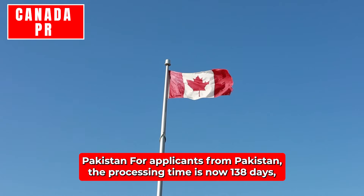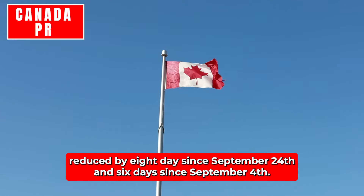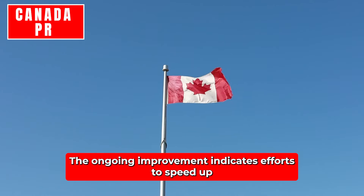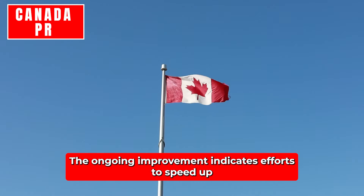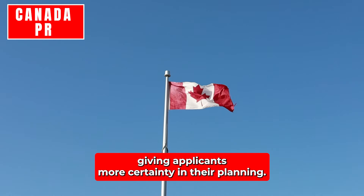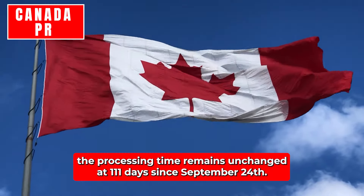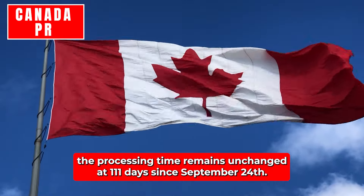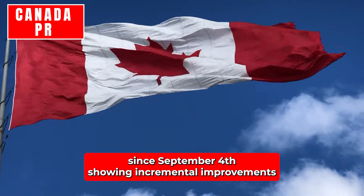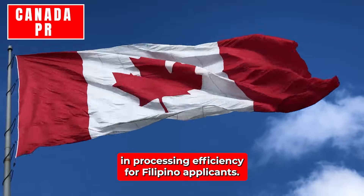Pakistan: For applicants from Pakistan, the processing time is now 138 days, reduced by eight days since September 24th and six days since September 4th. The ongoing improvement indicates efforts to speed up the processing of applications from this region. Philippines: The processing time remains unchanged at 111 days since September 24th. However, there has been a four-day reduction since September 4th, showing incremental improvements in processing efficiency for Filipino applicants.